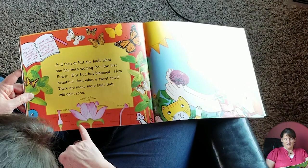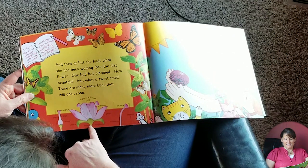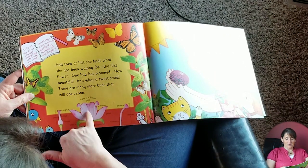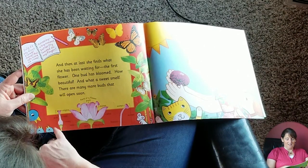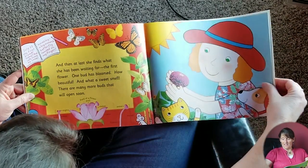This is a sepal. This is a receptacle. This is the petal. This is the stem. And then this is the very middle part here — the pistil. So you've got your stigma right up at the top, a style, and the ovary. Very nice.